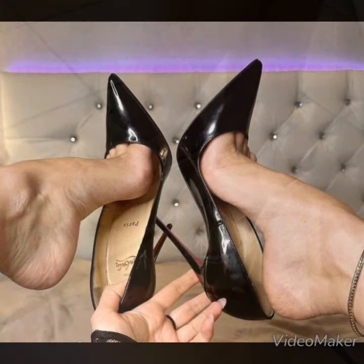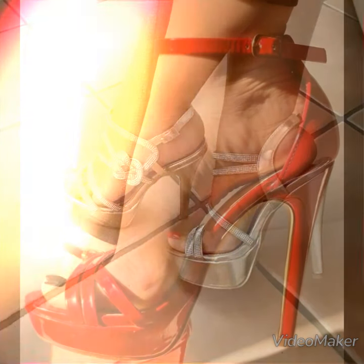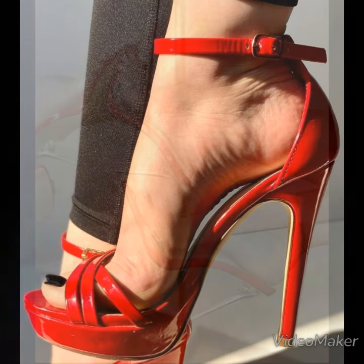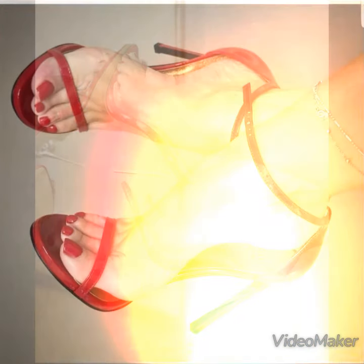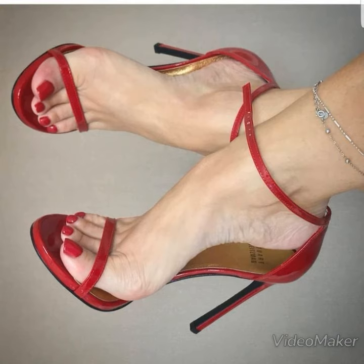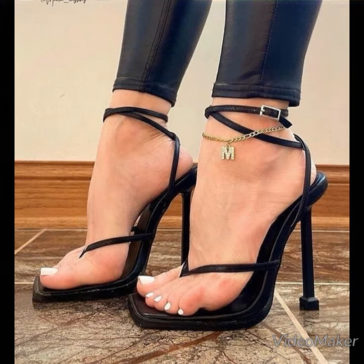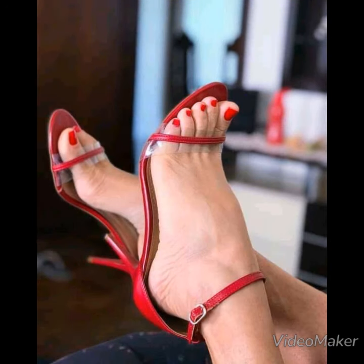Dear ladies, if you wanted to watch all the designs present in this world of high heel sandals, my channel will provide you each and every collection. You can visit my YouTube channel without any hesitation and watch all my videos, where I assemble different collections of high heel sandals for you.